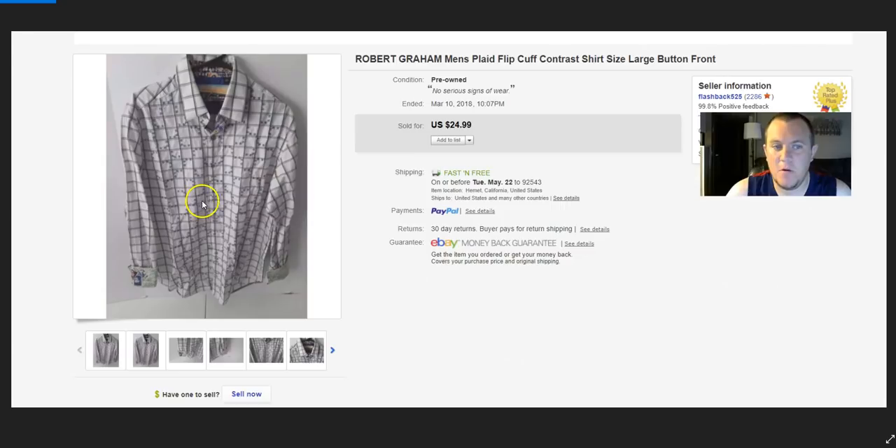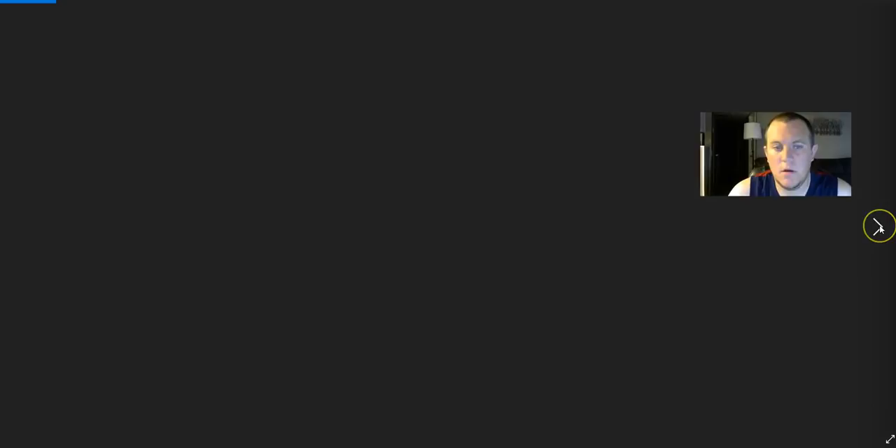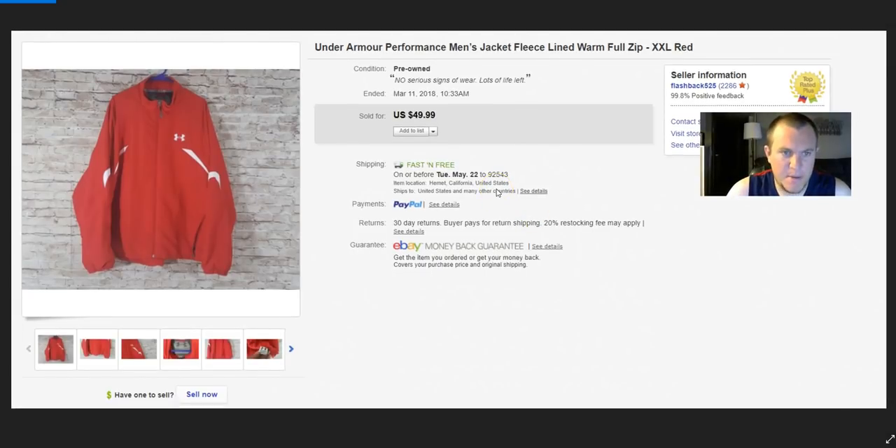Five Cutco knives — these came from a garage sale where I paid $20–$25 for everything. They sold right away on best offer for $65. They had a lot of damage — discoloring, edge damage, a bent tip on one. I took a best offer of $65 and was super happy. Under Armour jacket — paid $10, sold for $35. Shipping was about $8, so I probably made $10–$12.